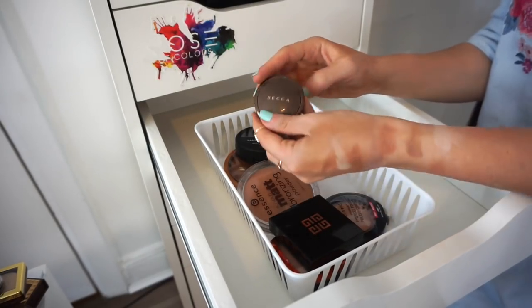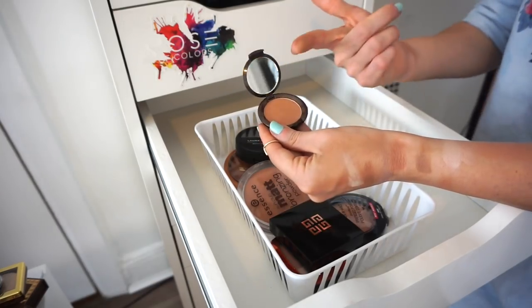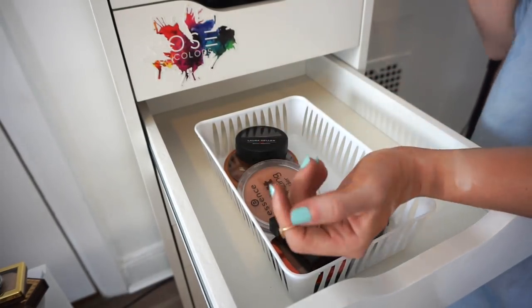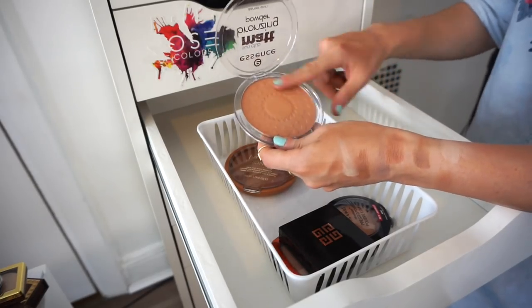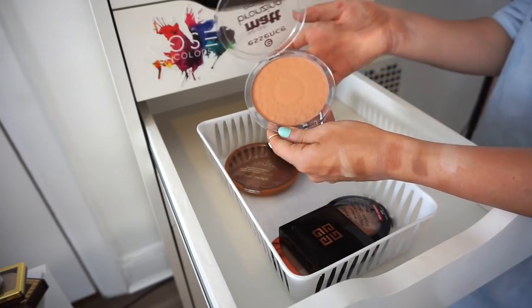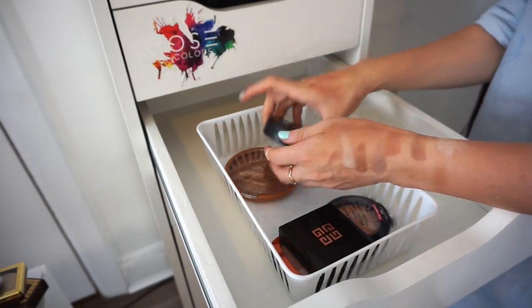This is the BECCA Capri Coast bronzer in a small travel size. I'm keeping this — great for traveling. I also have the Essence Matte Bronzing Powder. If you're looking for an affordable bronzer this is amazing — super pigmented, soft, doesn't look orangey or muddy. Keeping that too.